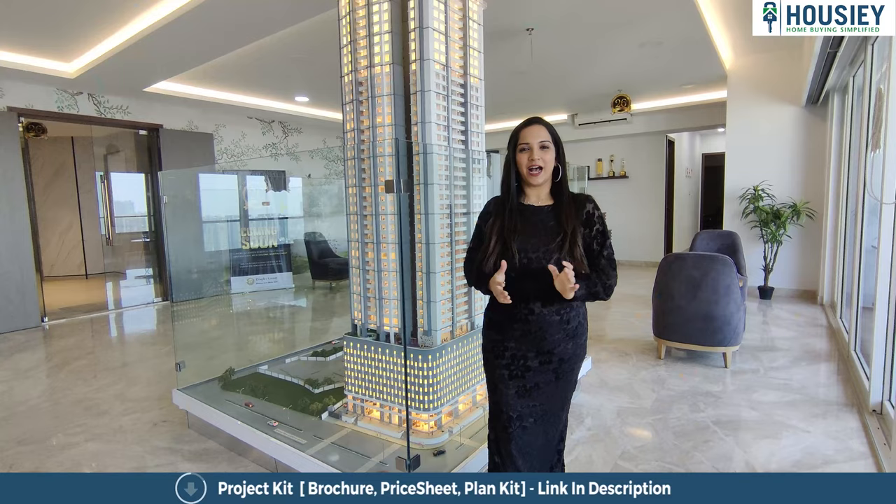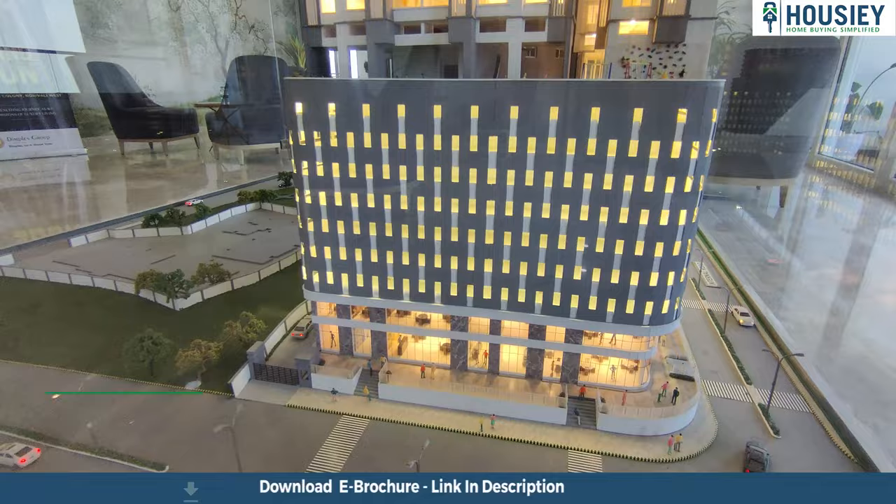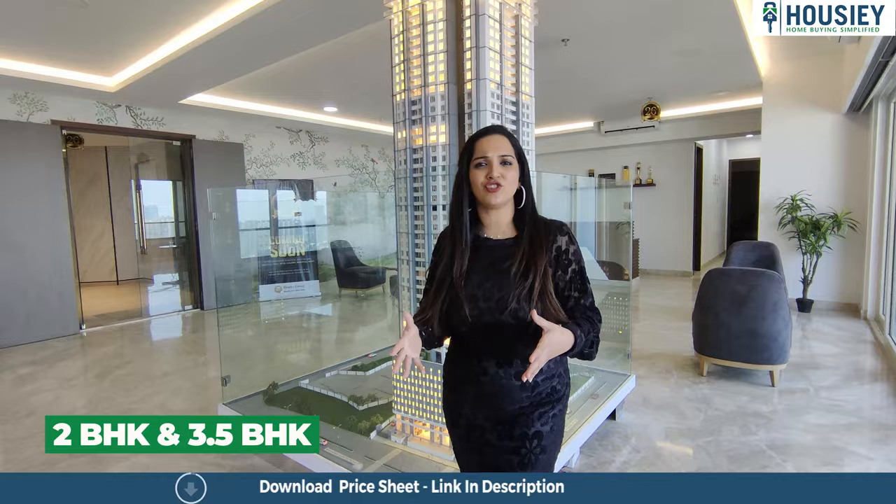Now let's talk about the project — 73 East by Dimples Group. As you can see from this model, it is constructed on 1.27 acres of land parcel, having Ground plus 49 stories. All are balcony homes — balconies are always like a cherry on the cake. Here you get 2 BHK and 3.5 BHK spacious, luxurious apartments.